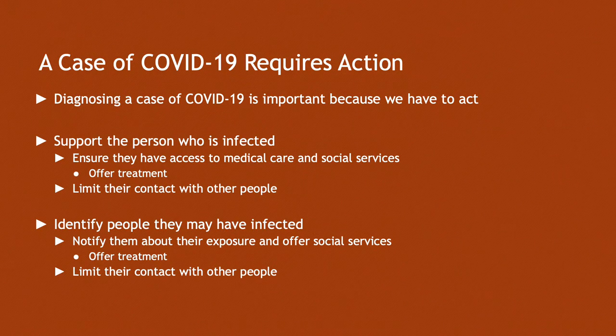Diagnosing a case of COVID-19 is important because it's so highly infectious. We need to support people who are infected, ensure that they get the medical care and social services they need, and if necessary the treatment they need, and we need to limit their contact with other people. We need to identify people that may have been infected, notify them about their exposure, offer them services and if necessary treatment, and limit their contact with other people. That's our mission as contact tracers as we engage in trying to prevent community spread of this really awful illness.